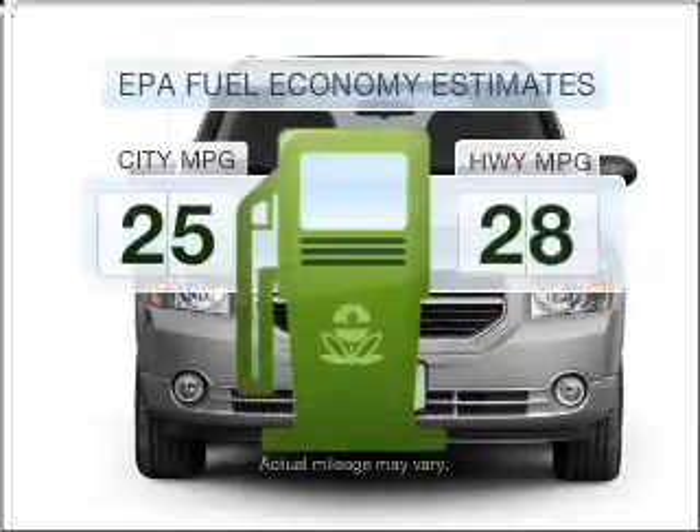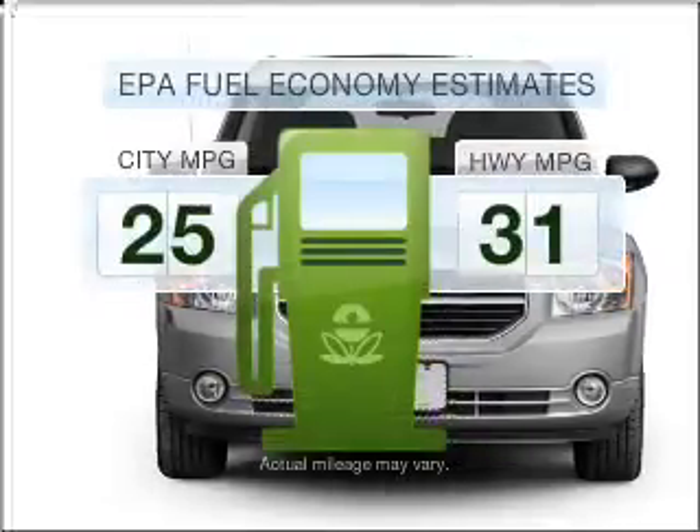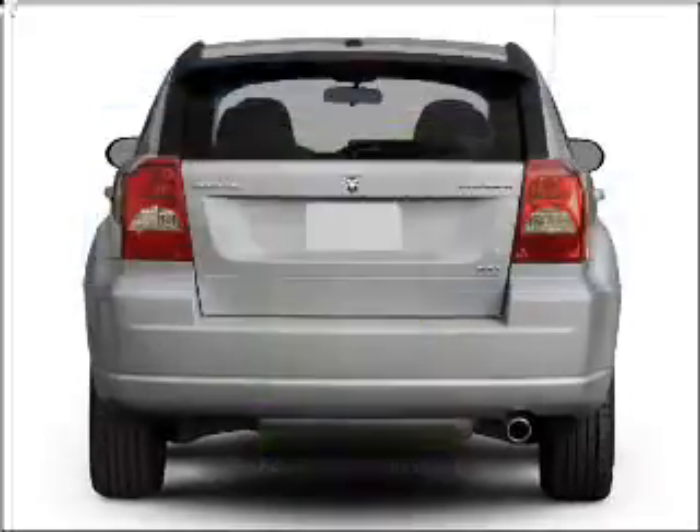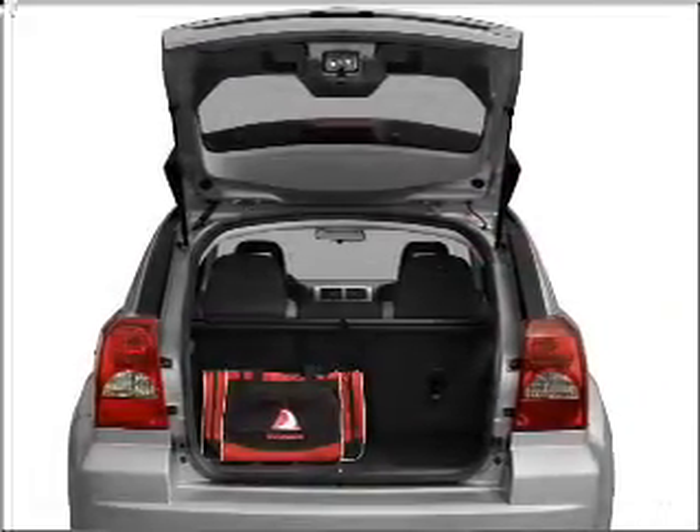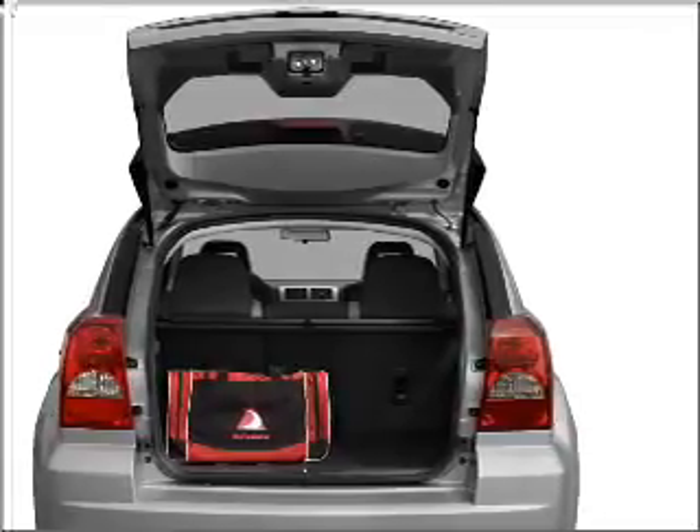Low emissions and the good fuel economy offered in this vehicle are important to you and to the environment. With an efficient four-cylinder engine connected to a smooth shifting transmission, stand out from the crowd with premium wheels.